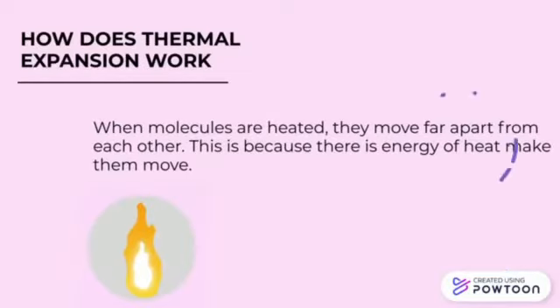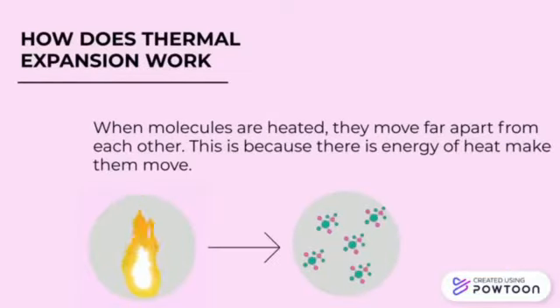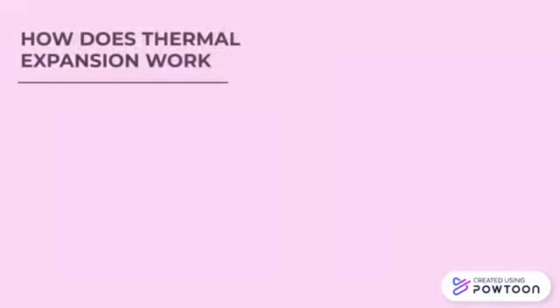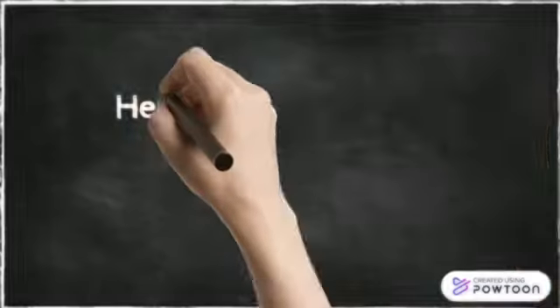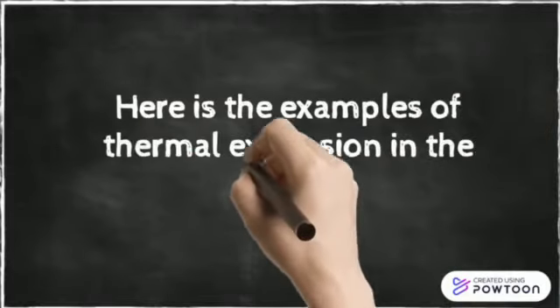When molecules are heated, they move far apart from each other. This is because the energy of heat makes them move. When the molecules move, expansion will happen, increasing the size of the material, either in length, area, or volume. Here are examples of thermal expansion in food.